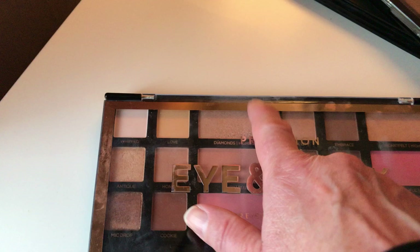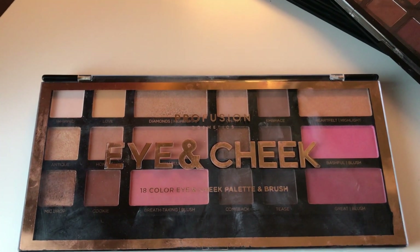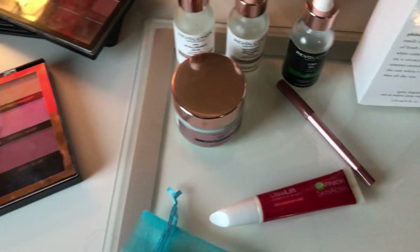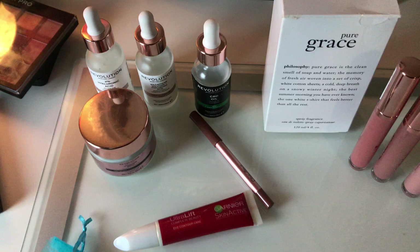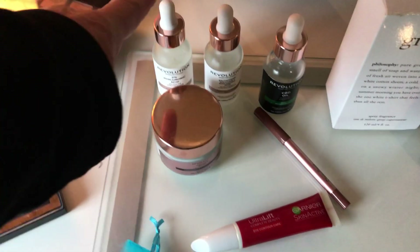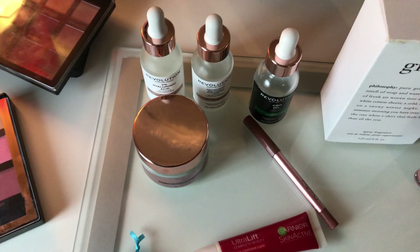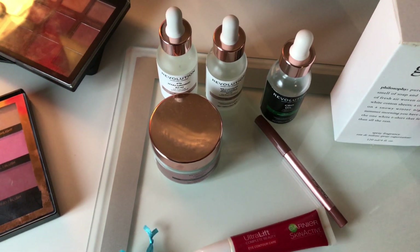I also wear the highlight from that palette as well. Moving right, these are my skincare products — this is exactly how they're set out every single day. I have the Revolution skincare all lined up so I know which one to use and in which order to apply them. I can grab the under eye serum, the hyaluronic serum, or the CBD oil in the right sequence.